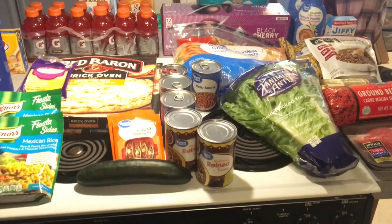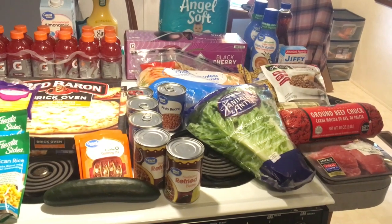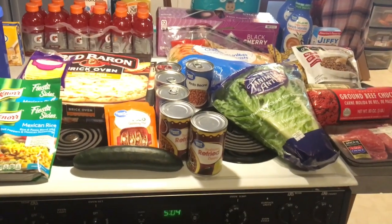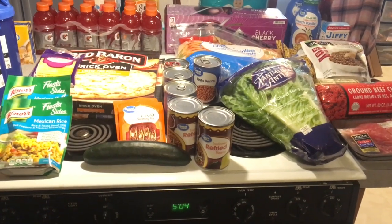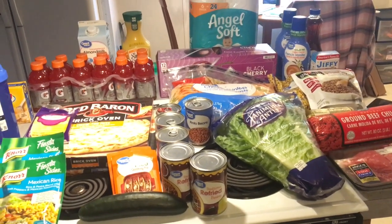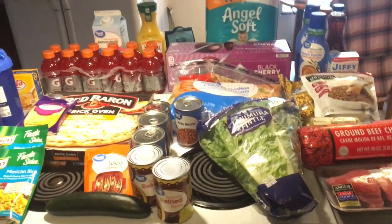So for this week, our meal plan is breakfast for dinner on Sunday. Monday, my daughter's going to have baked chicken with rice and veggies, and then I will substitute probably for a veggie. We'll have tacos on Tuesday, Wednesday is leftovers, Thursday is soup and salad, Friday is pizza, and Saturday is burgers with tater tots.